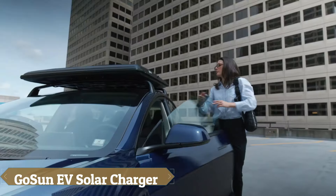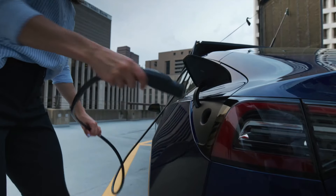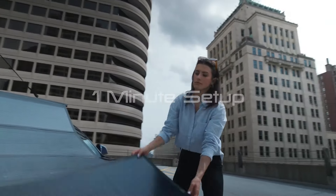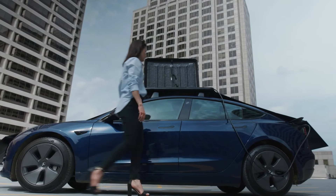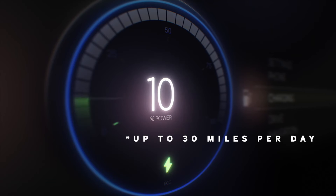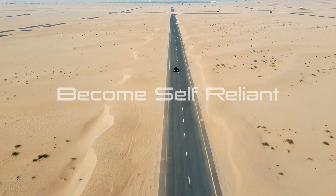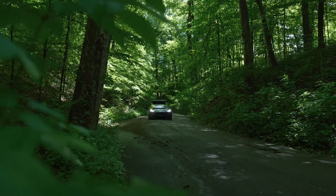The GoSun EV solar charger is a portable solar panel system that eliminates the need for traditional charging stations, allowing electric vehicle owners to charge directly from the sun. Mounted on the roof rack of any EV, this personal power plant provides up to 1,200 watts of solar power, potentially adding 30 miles of range per day, depending on vehicle type and weather conditions, enough to cover around 80% of the vehicle's annual mileage.